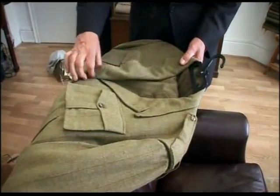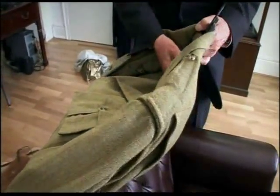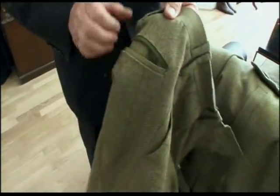This is the explorer's suit. It's designed to be used in all terrains and pretty well all climates. I've worn this in the Antarctic, in extremely hot conditions, and certainly in the jungle.